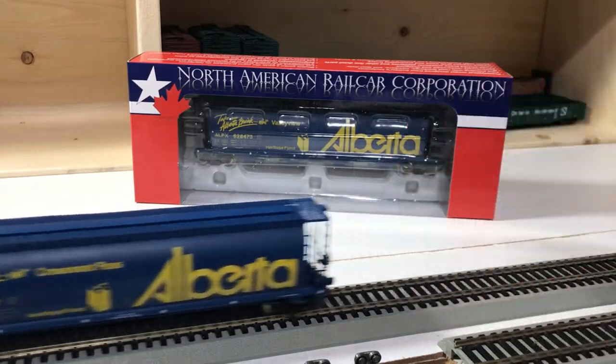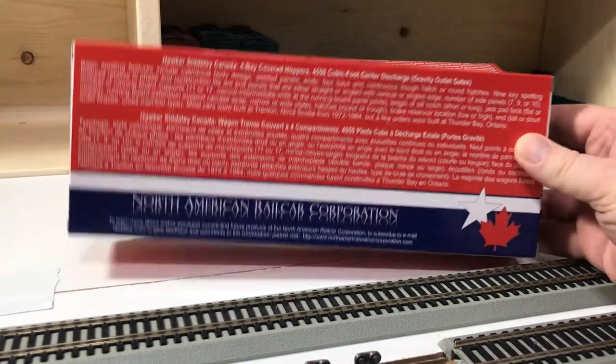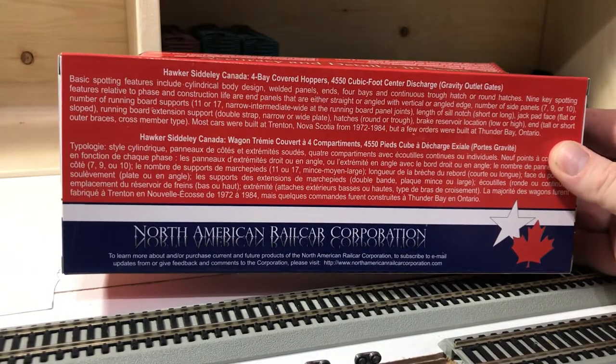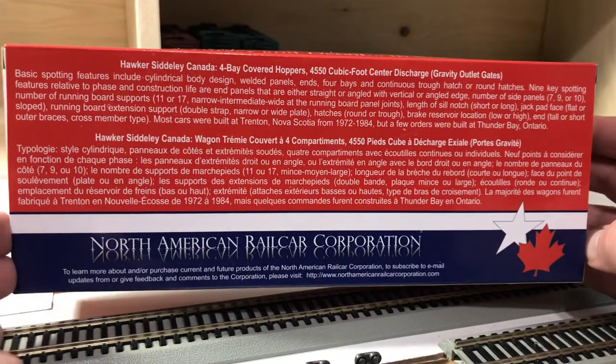I'll pull this car out of frame momentarily so I can show you the box back. One thing that North American Railcar does very well, in my opinion, is providing a bit of background information. On the back of each box they've got a nice write-up regarding the cars.